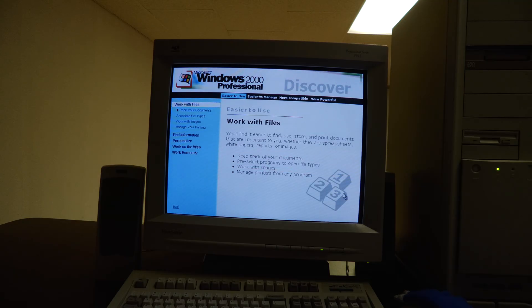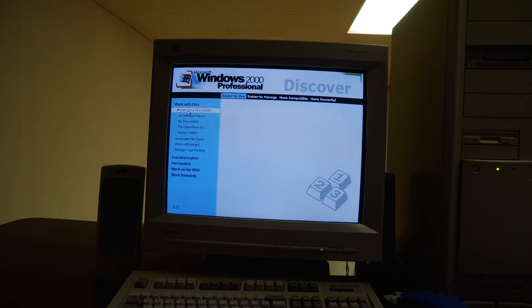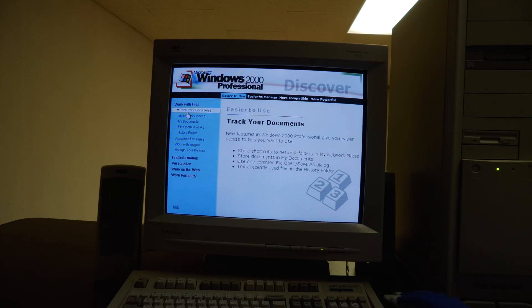You'll find it easier to find, use, store, and print documents that are important to you, whether they are spreadsheets, white papers, reports, or images. New features in Windows 2000 Professional give you easier access to files you want to use.